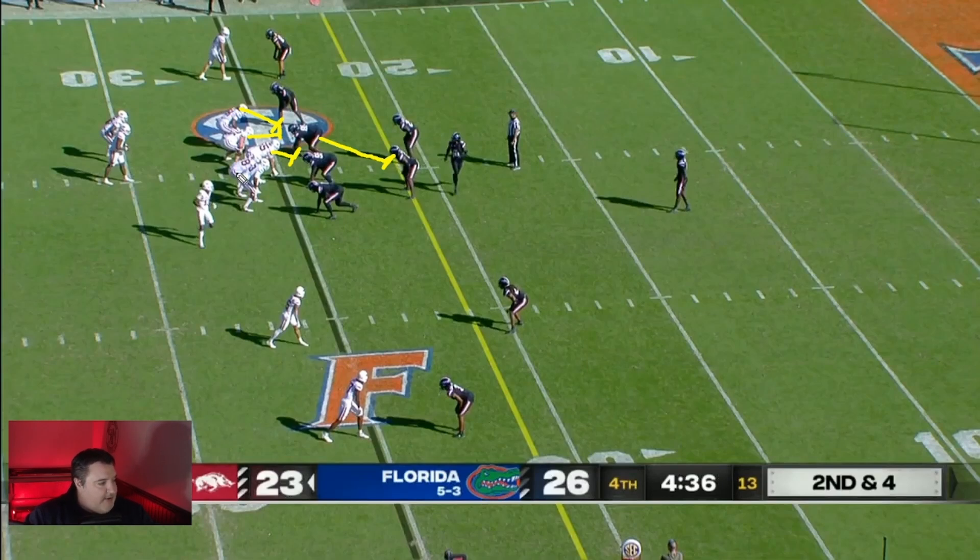Joshua Braun, number 78, he's going to pull and come around and block the defensive end. If the defensive end comes up field, Braun's just going to kick him out. If instead he squeezes, then Braun is going to hook him.